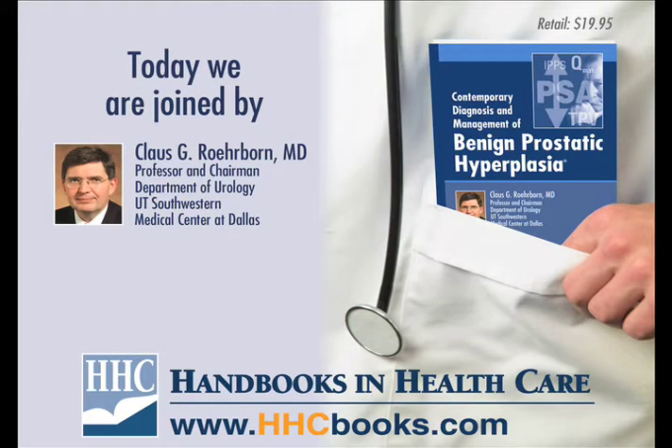My name is Klaus Rohrborn, and I'm professor and chairman of the Department of Urology at the University of Texas Southwestern Medical Center in Dallas. I have spent here the last 15 years or so on faculty, and I've spent a good bit of my clinical time dealing with patients with benign prostatic hyperplasia and lower urinary tract symptoms.